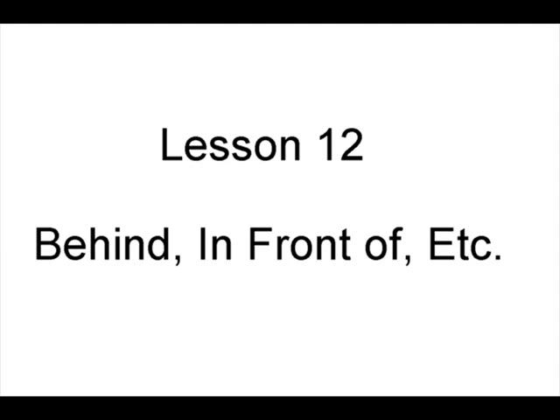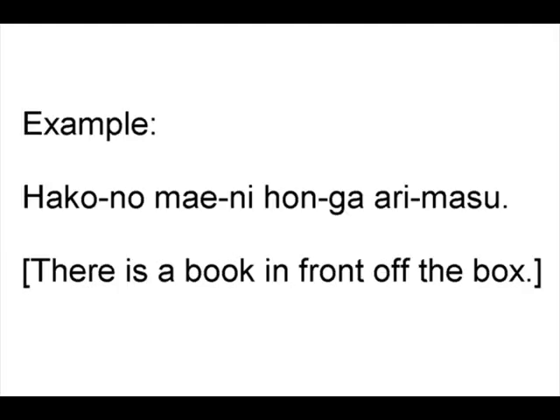Lesson 12: Behind, in front of, etc. Example: Hako no mae ni hon ga arimasu. There is a book in front of the box.